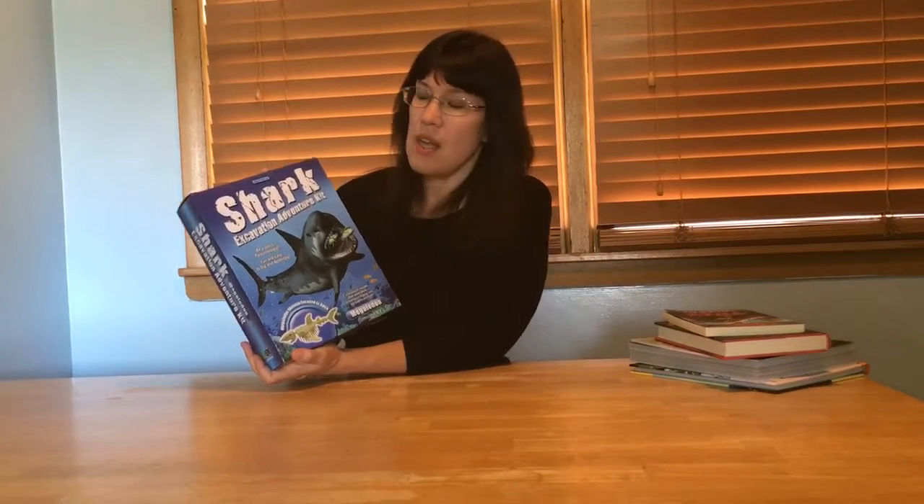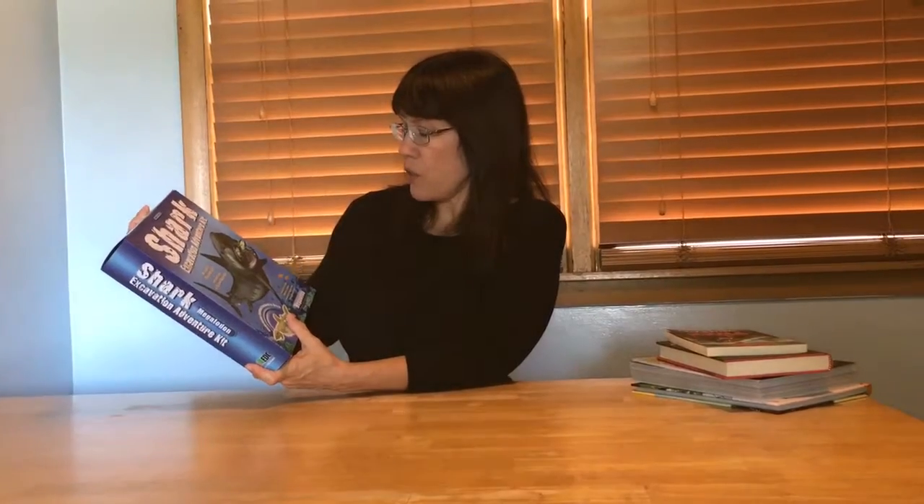Activity books aren't the only way to reach the hands-on learner — we also have adventure kits. This one is a shark excavation adventure kit. It includes a book about sharks, digging tools to excavate a shark skeleton, a brush, and eye goggles. This is a really great way to study biology and sharks in general — just give your children a fun way to learn.